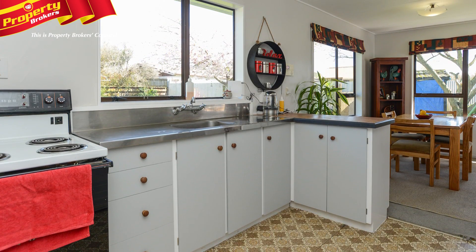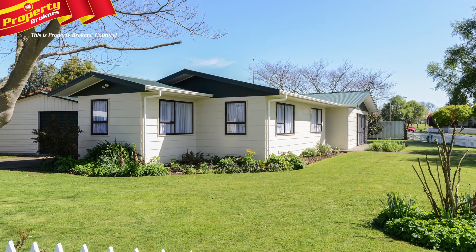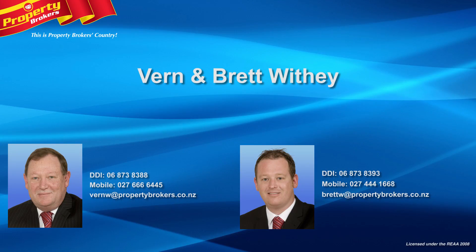You know the drill so don't delay. Properties this good are selling fast. Call Vern or Brett now for your viewing. Vern and Brett Withie at Property Brokers Hastings. Call Vern anytime on 027 666 6445 or Brett on 027 444 1668.